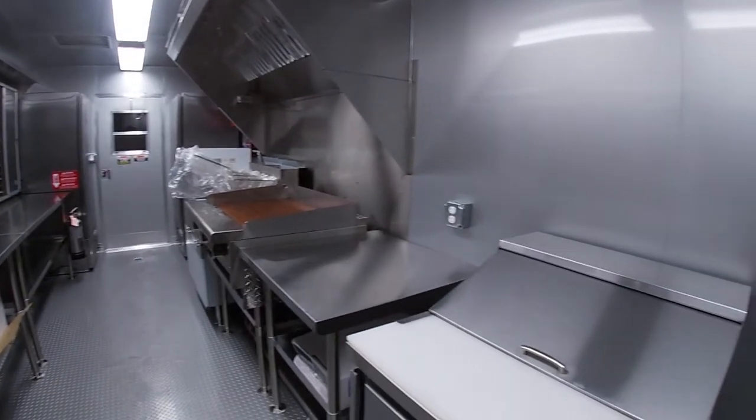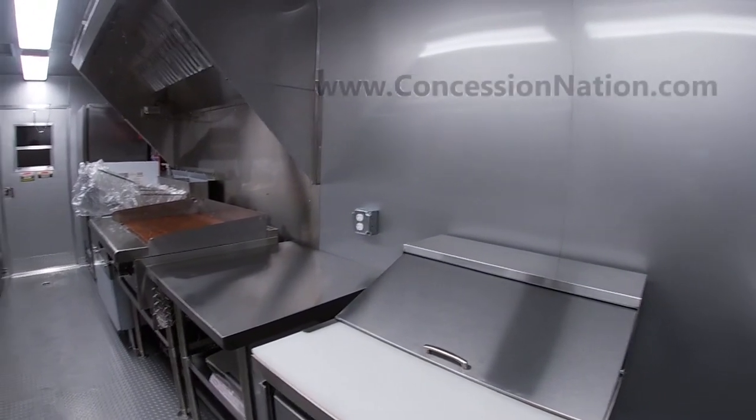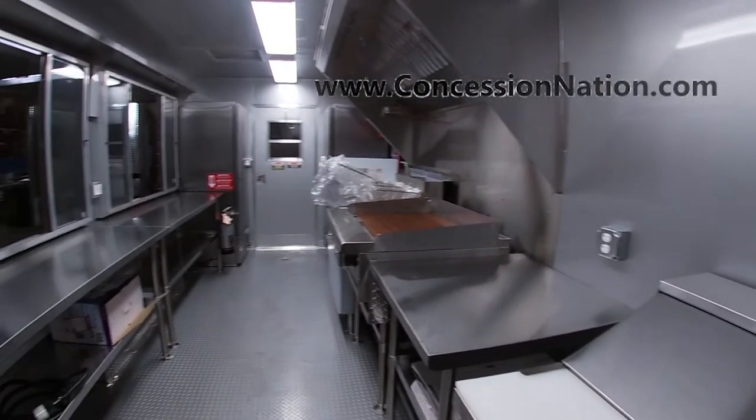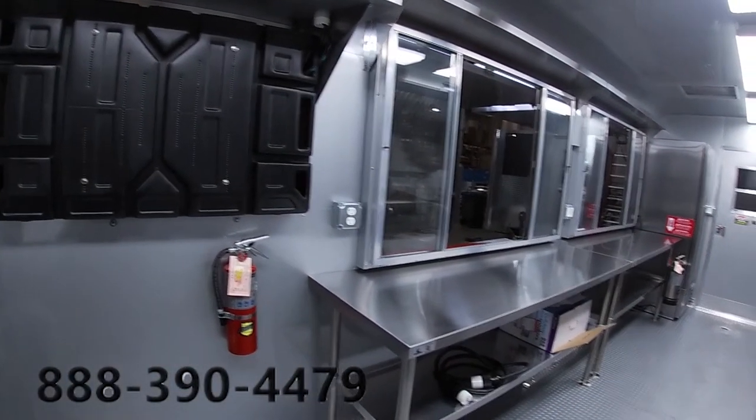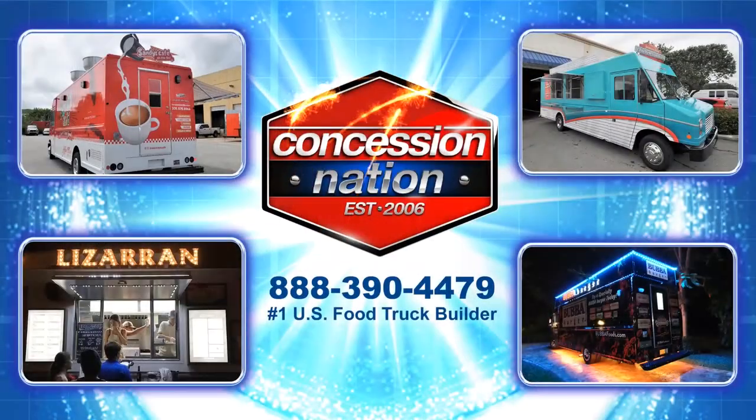Are you in the market for a concession trailer? Visit our website to explore different models, layouts, and pricing. Call us now to help you get started. If you are already a Concession Nation fan and are subscribed to our channel, we thank you. If not, what are you waiting for?